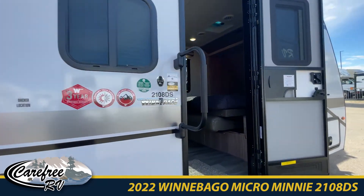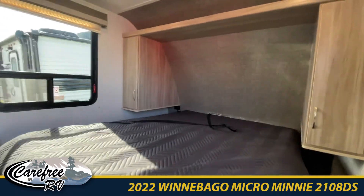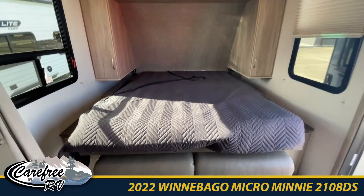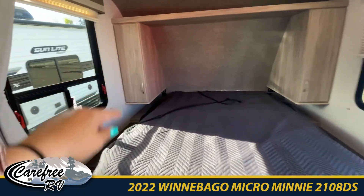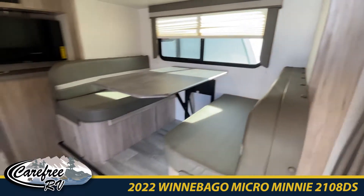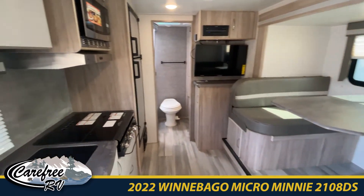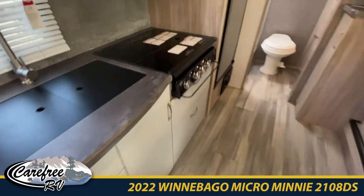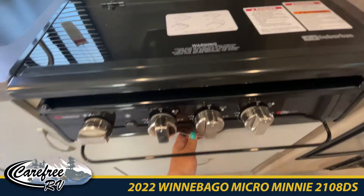Come on inside and let's take a quick peek. This has a front bed walk-around — it's a murphy bed because it has a sofa underneath. There are lots of cabinets on the outside as well as on top. We have a slide booth dinette that also features a large kitchen area with much storage for all your camping essentials — your pots and pans.